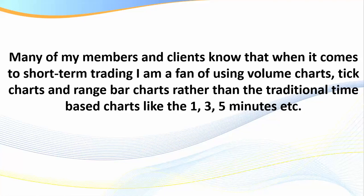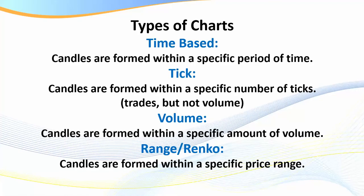Getting back to trading — I love range charts specifically on Forex. Usually when I'm trading the futures markets I'll use tick charts, and I also love volume charts on futures, but when it comes to Forex specifically I'm a real fan of range charts. Time-based charts form candles within a specific period of time. Tick candles are formed within a specific number of ticks — that's the number of trades, not the volume of each trade. Volume candles are formed within a specific amount of volume. Tick and volume look very similar and both work absolutely brilliantly.